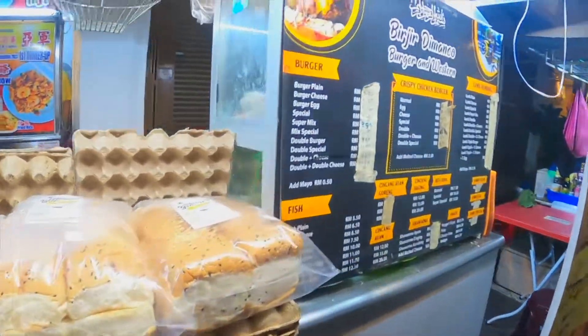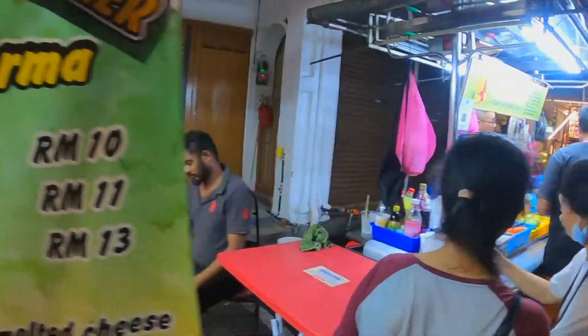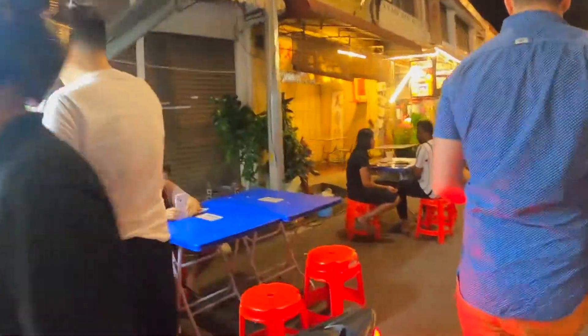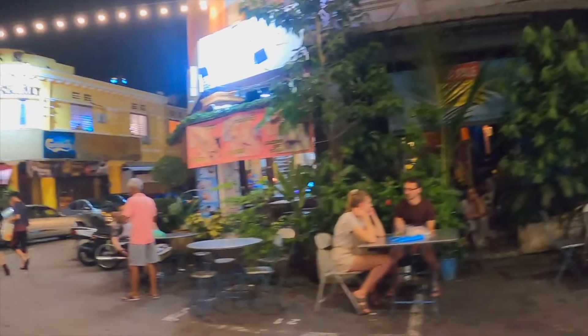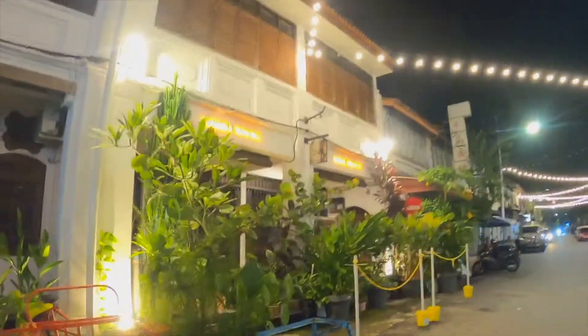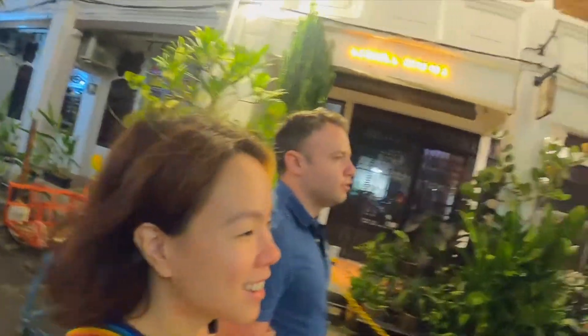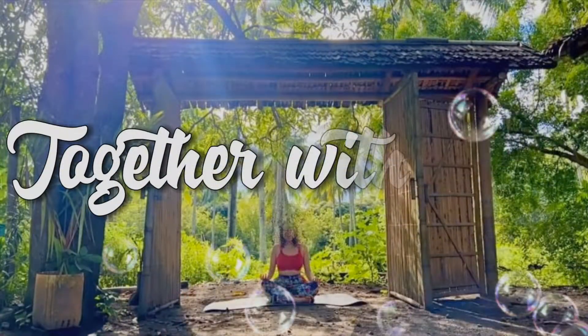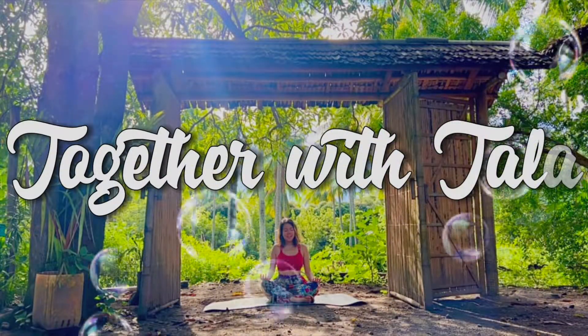It doesn't mean it's good. Yeah, it doesn't mean it's good. Well, it's a very, very busy place. You can tell that, guys. What's in there? How come there's so many? I don't know. I'm already here. I don't know.